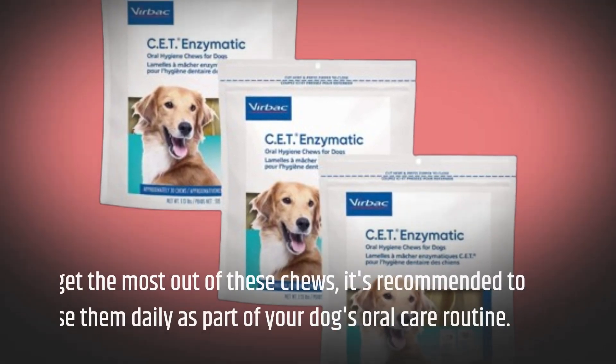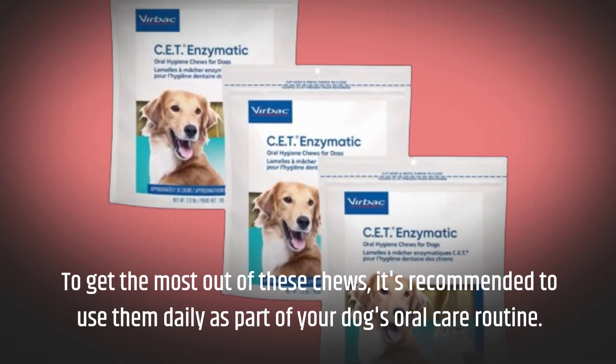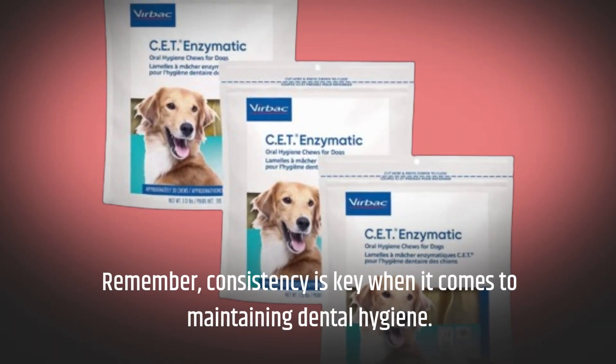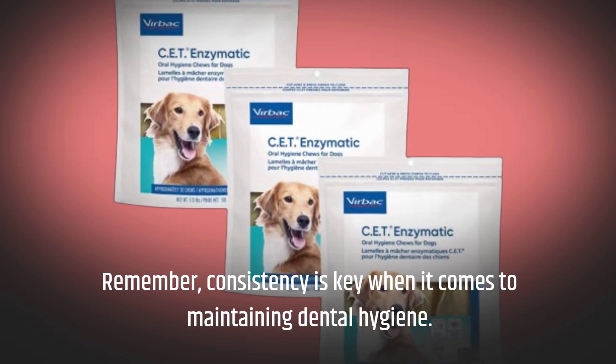From fresher breath to fewer visits to the vet for dental cleanings, the results speak volumes. To get the most out of these chews, it's recommended to use them daily as part of your dog's oral care routine. Remember, consistency is key when it comes to maintaining dental hygiene.